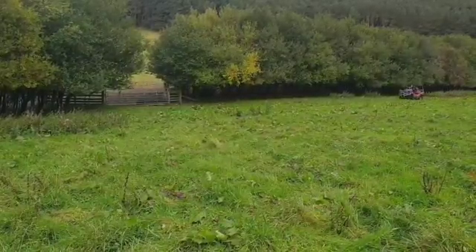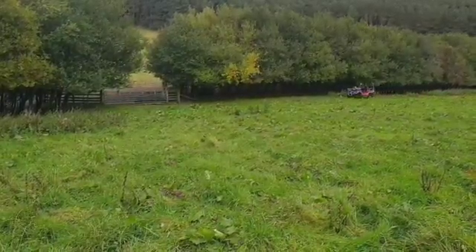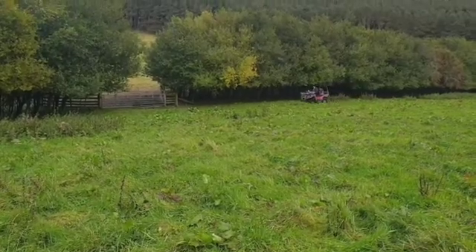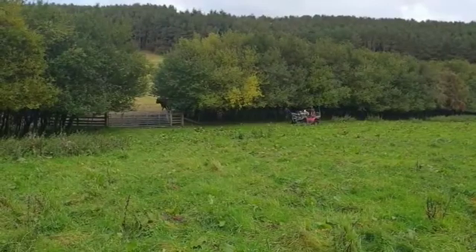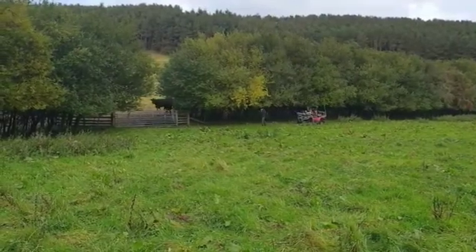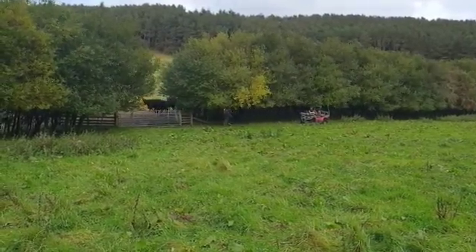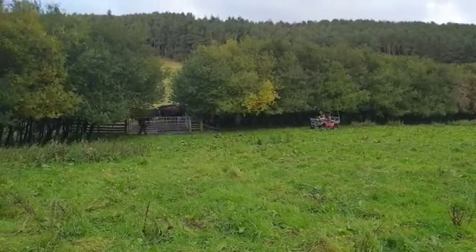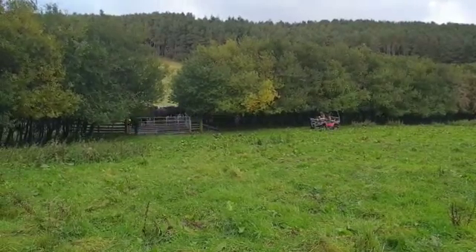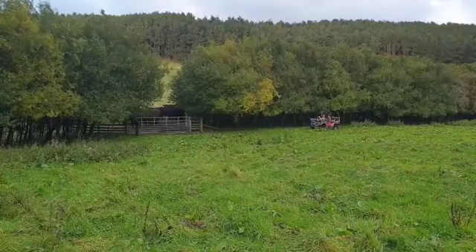Here we go, it's move time. The mob are behind that hedge somewhere and Andrea is going to let them through. It's actually a field shift today rather than a paddock shift, so I won't be through the electric fence. They're very well conditioned to the call — in fact some of these would let themselves through whether the gate's open or not — and here we go.